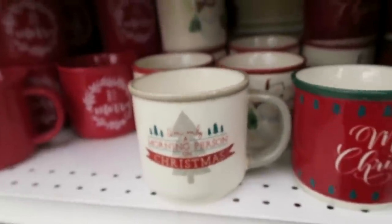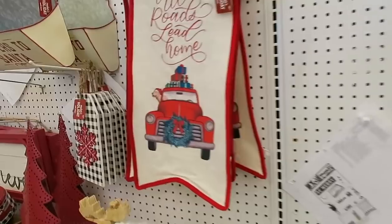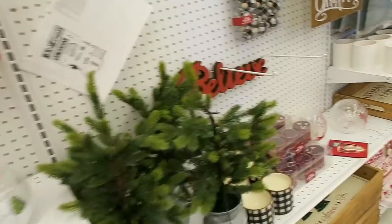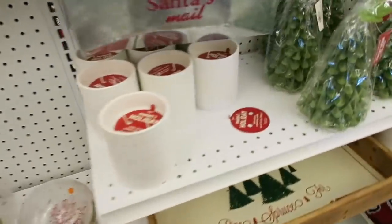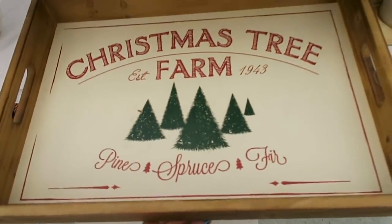I also like this one that says 'I'm only a morning person on Christmas.' They have some really nice decor here. Oh, I just spotted a Madison right here - I keep seeing the little red trucks with Madisons in them. Also, look at this tray right here, I love this tray.